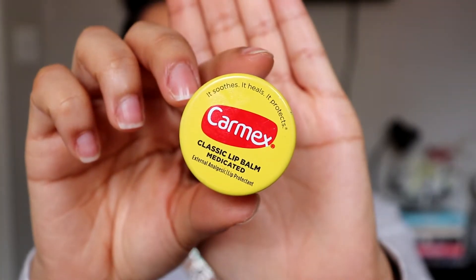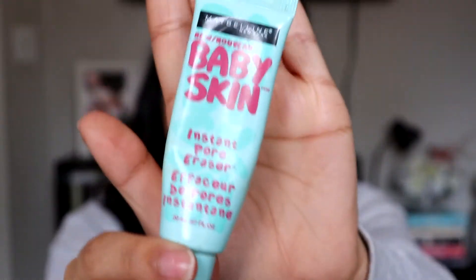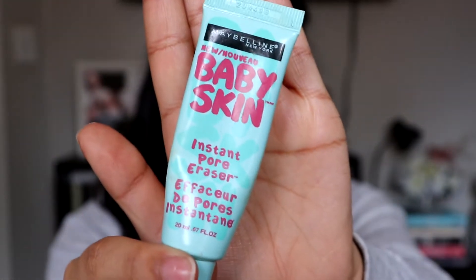Now that I've put my moisturizer on, I go in with my Carmex Classic Lip Balm just to make sure that my lips are moisturized throughout the whole makeup process. Once I have that on, I am ready to move on with my complete routine. So to start off, I like to use this primer — it is the Maybelline Baby Skin Instant Pore Eraser.